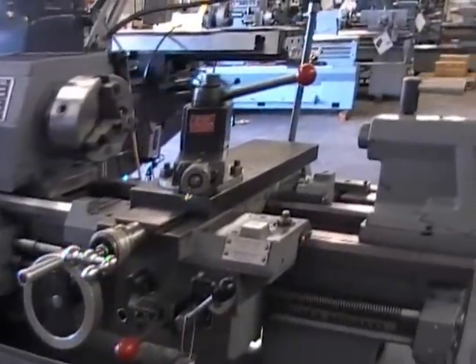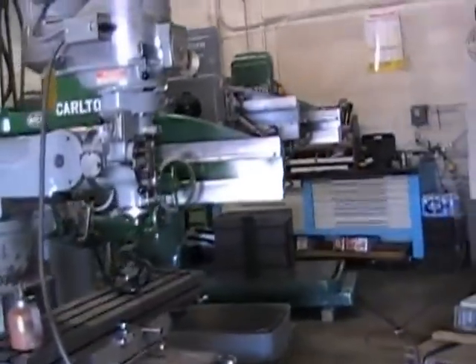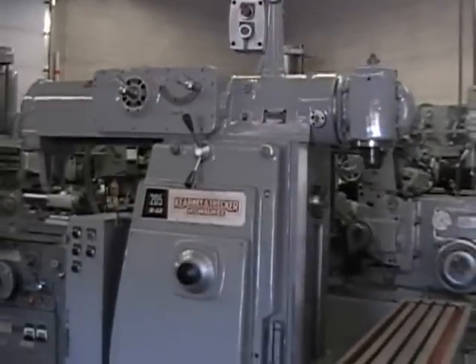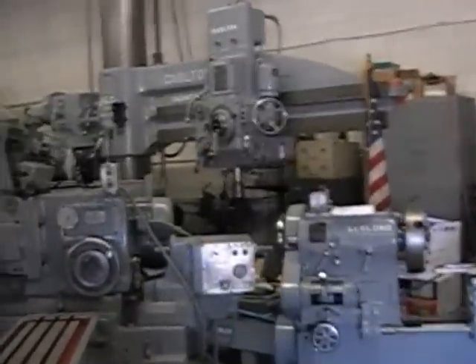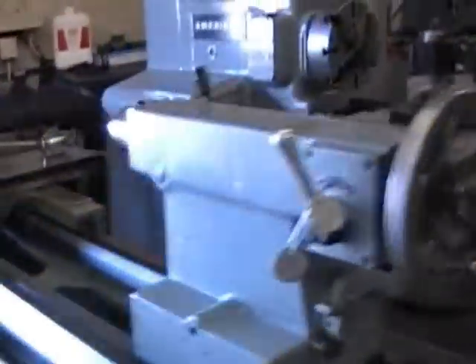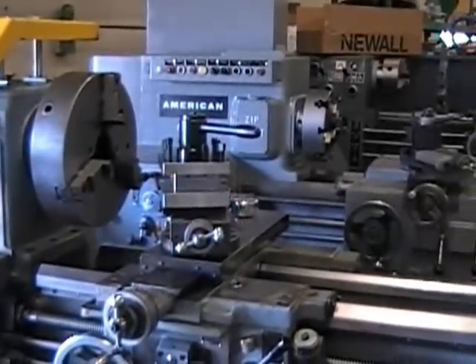That concludes the video. I'll pan out on our shop here. We have three buildings, chock full of machines, most of which are from Department of Defense long-term storage. We sell lathes, mills, drills, grinders, saws, and we love boring machines, plus a few other miscellaneous items. Thank you for watching.